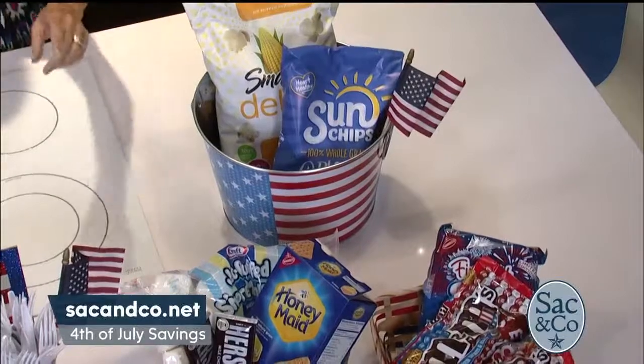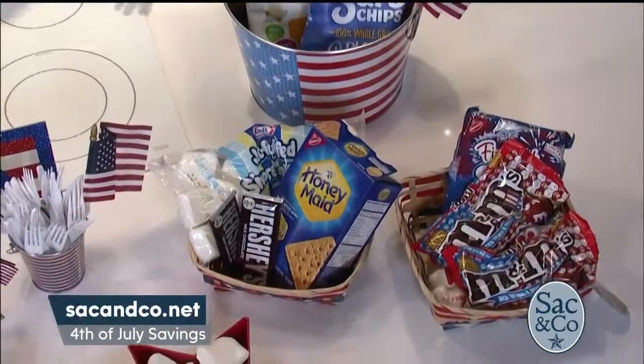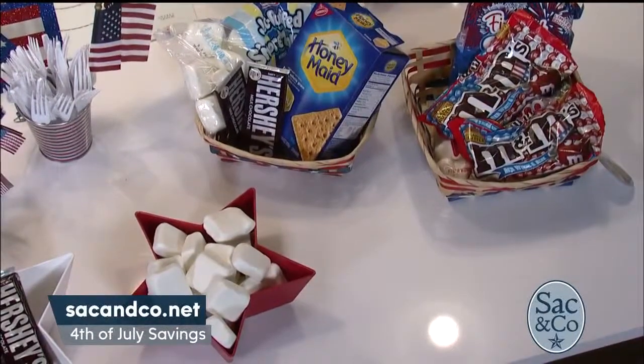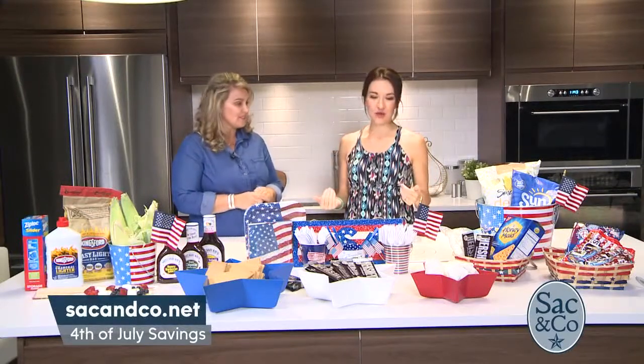S'mores — this is the season for s'mores! Take a look at these marshmallows. Where in the world did you find marshmallows in the shape of a brick? I found them at the store — they're s'mores marshmallows and they're square. They're the same price as the round ones. S'mores is a classic for the 4th of July as well as for the rest of the summer, so that's a great thing to stock up on.